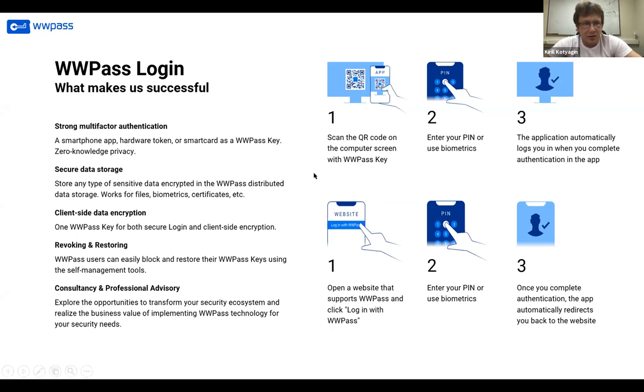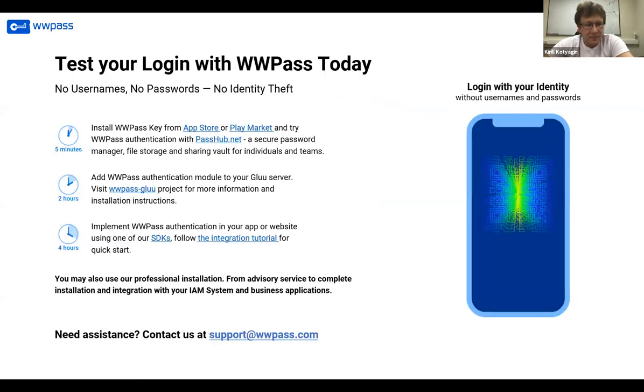I really encourage you to download the WWPASS app from the App Store or Play Market and play with it yourself. It takes just five minutes to download the app. You can also add your WWPASS module to your Glue server — installation packages and information are available on both the Glue website and our website. You can also download the necessary SDKs on our website or use our professional installation service. It is very simple, highly secure, and very convenient. We'll be happy to answer any questions.